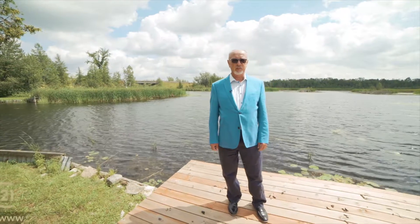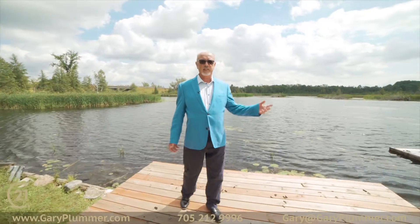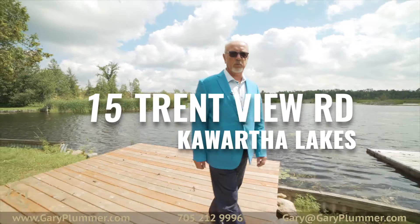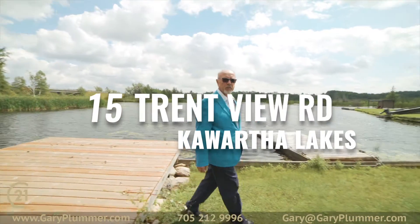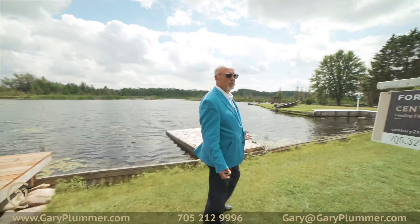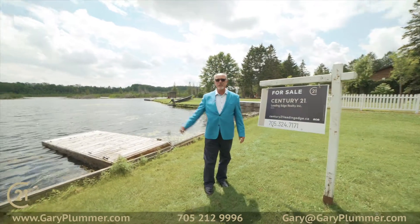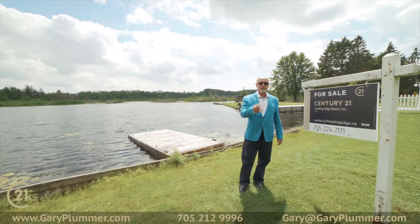Hi everybody, Gary Plummer here with Century 21 Leading Edge. Really excited to show you our newest listing here at 15 Trent View Road in the heart of the Kawarthas. 90 feet of waterfront on the Trent System. This is the one where you can come and use all your water toys — boats, whatever you want. You've got five minutes to Balsam Lake. Come on, let's go take a look.